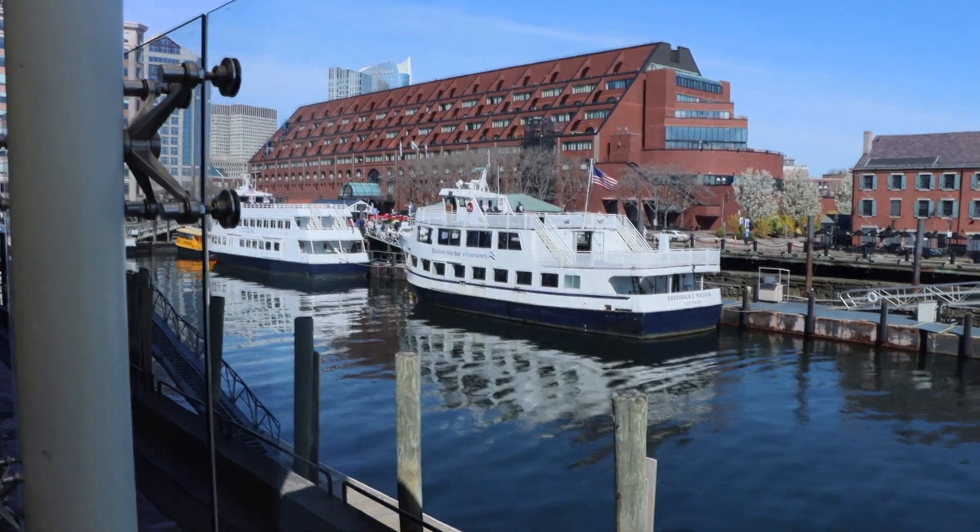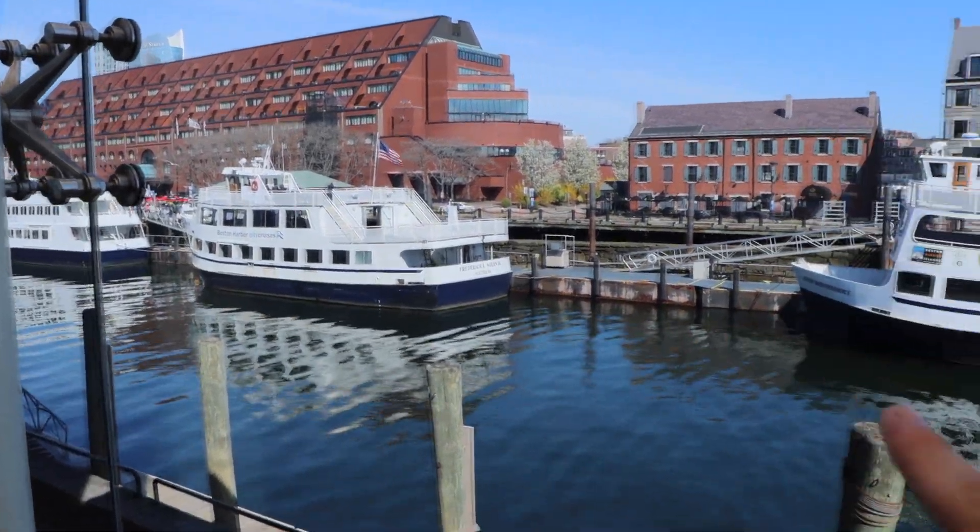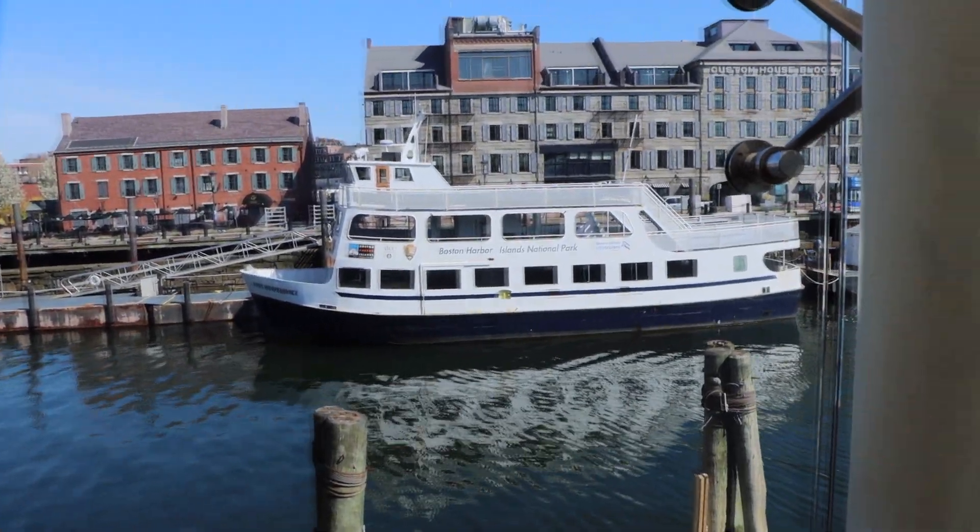Make sure you're subscribed because in the next video, we'll be taking one of these Boston Harbor city cruises. As far as pricing for the aquarium goes, it's normally $35 per person to get in. We bought our tickets with CityPass — it was included as one of the must-see attractions. CityPass is $79 per person and gets you access to four attractions around the Boston area.